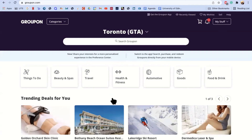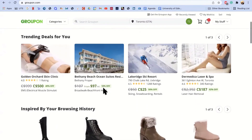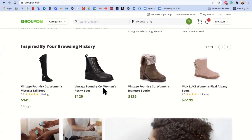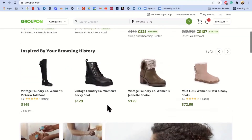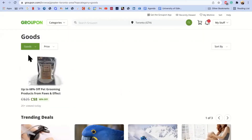Once you're signed in, this is the main page of the website. You can scroll down to see trending deals that they're recommending for you. If you haven't been on the site before, it will be more general recommendations. You can continue scrolling if you're just browsing, or use the categories to find what you're looking for. The different categories at the top include: things to do, beauty and spas, travel, health and fitness, automotive, goods, and food and drink. You can click one of these to go into that category, and sort further by relevance, price, or distance.